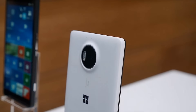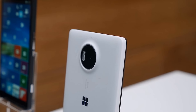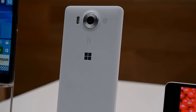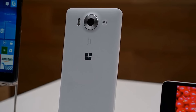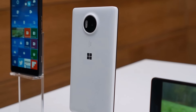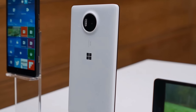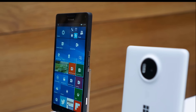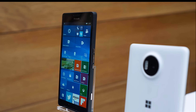Perhaps the most important point is that Microsoft is giving away a free display dock when one pre-orders a Lumia 950 XL. Microsoft has yet to give pricing details for this gadget, but it is likely that it retails for far more than £50 — the price difference between the 950 XL and the 950.